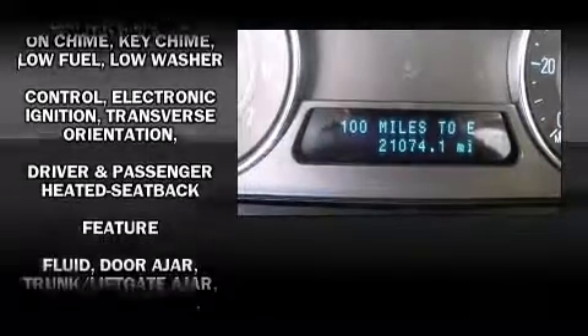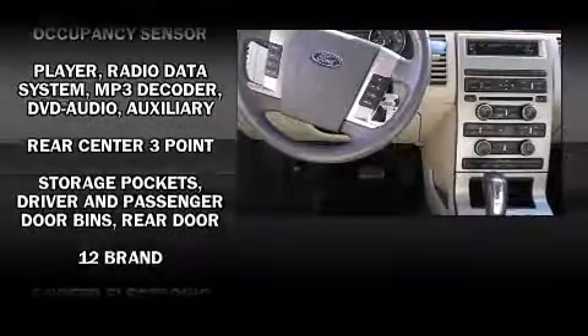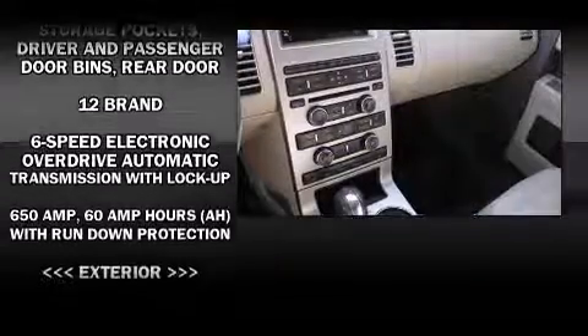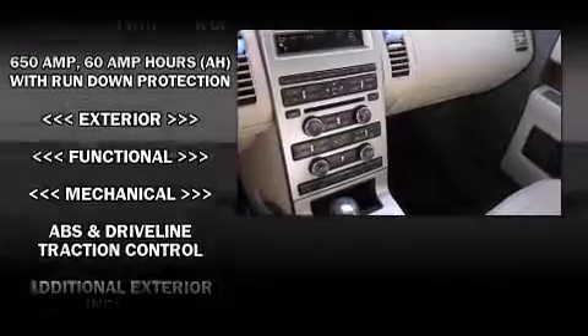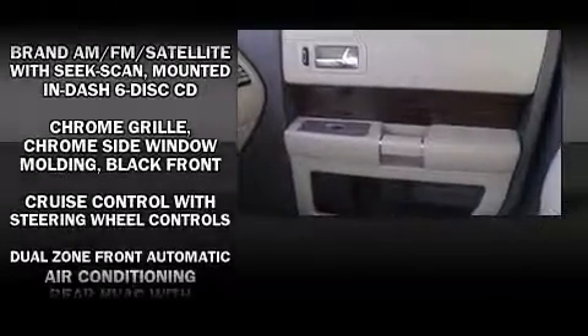Ford ensures the safety and security of its passengers with equipment such as dual front impact airbags with occupant sensing airbag, head curtain airbags, traction control, a panic alarm, and four wheel disc brakes with ABS.